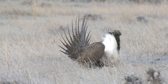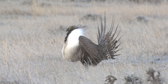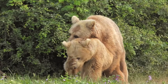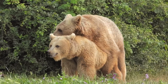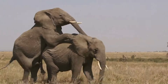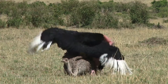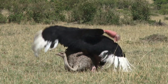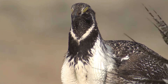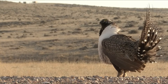Hello, our highly esteemed viewers, you are welcome to the wildlife. A lot may happen in a relationship between two animals, especially when love is involved. Mating isn't always without some rituals. Today we will share with you the sage grouse mating call: strutting, puffing, and popping.